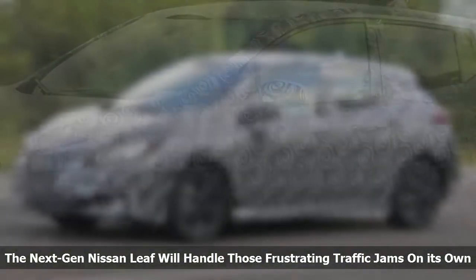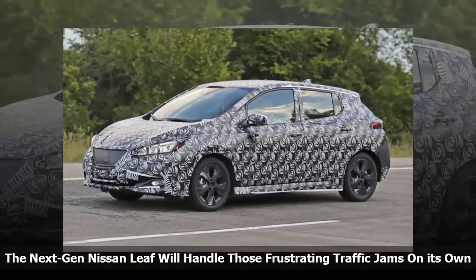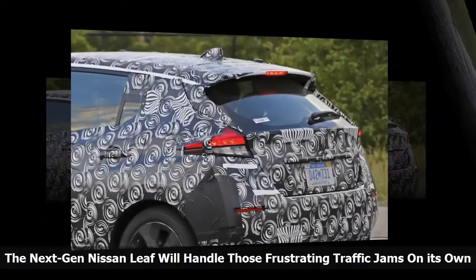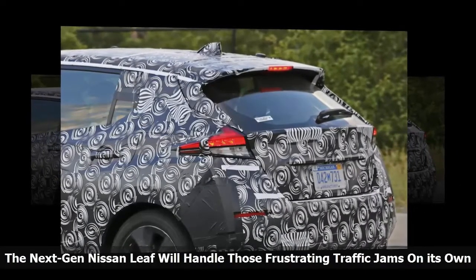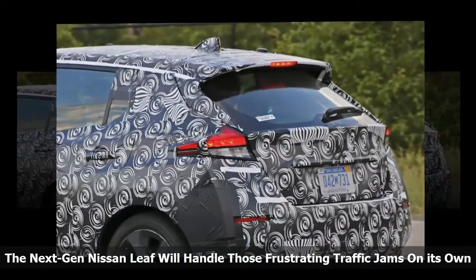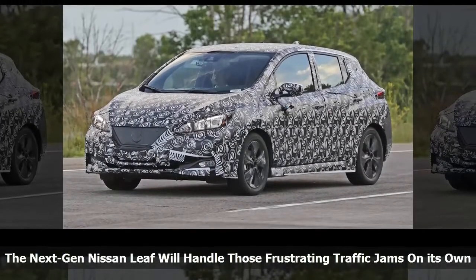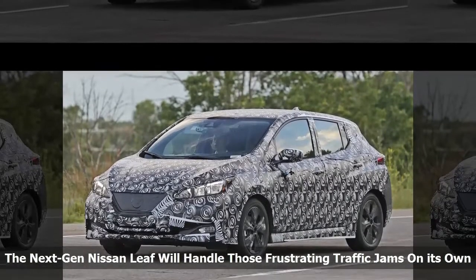Despite all the negativity it gets, it really is an iconic car. And that icon is about to go through a generational shift that will bring it up to speed and ready to compete with cars like the Tesla Model 3 and Chevy Bolt. As of now, we have almost no idea of what it will look like outside of a teaser image of the headlight that Nissan released a few months ago, but Nissan has just announced that it will be one of the first models to get its new ProPilot driver assist feature.